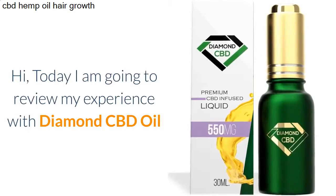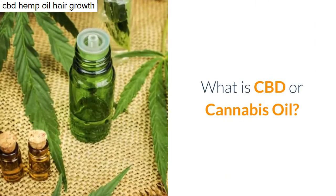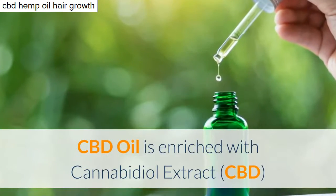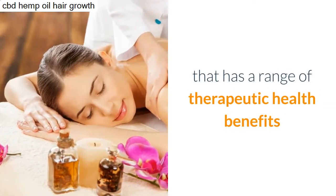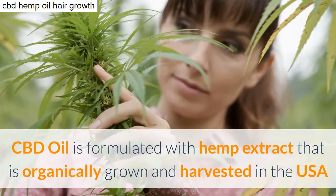Today I am going to review my experience with Diamond CBD oil. What is CBD or cannabis oil? CBD oil is enriched with cannabidiol extract. Cannabidiol is a non-psychoactive component of hemp that has a range of therapeutic health benefits.